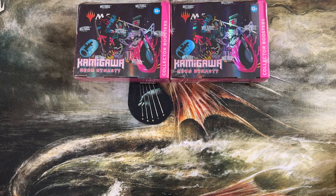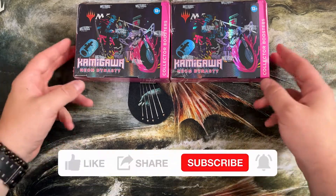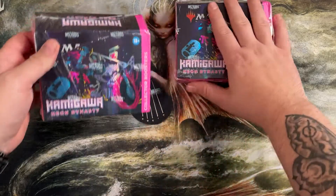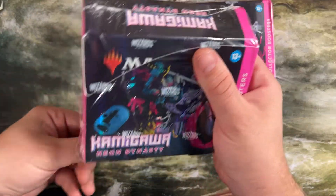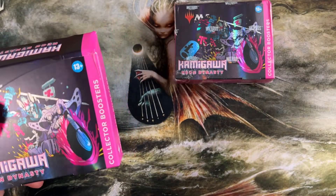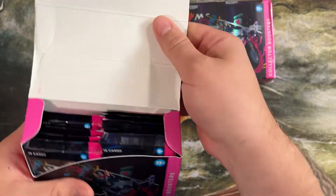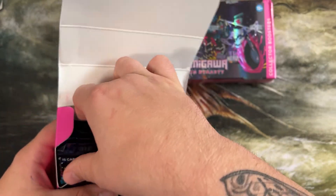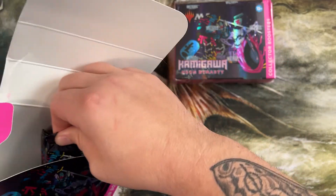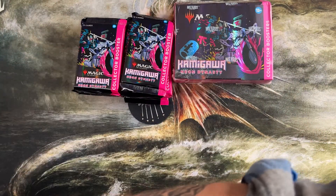Hi guys, this is Kirby again with Skullclamp MTG. Today we are opening with Retrofix Games and we have two Kamigawa collector boosters. I'm going to start cracking this one while I talk about it. My original set I started playing Magic in was original Kamigawa, which as far as Magic sets go, was kind of a flop. I'm so glad that this next Kamigawa set, when they finally came back decades later, was actually really good. I think it was like seriously 20 years before they revisited it — the first one went that badly.